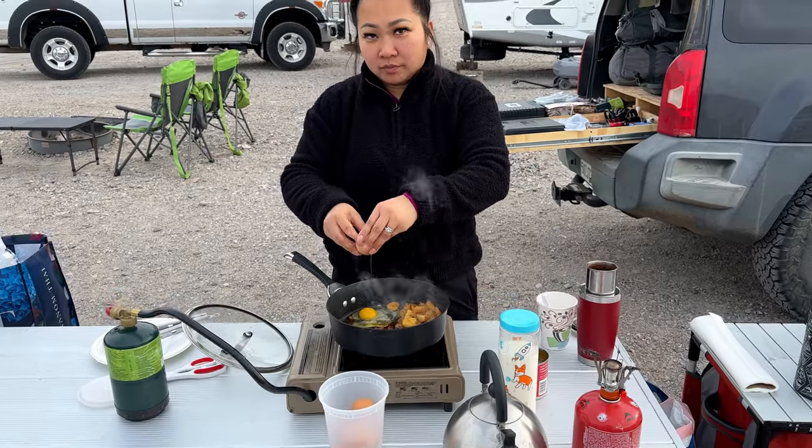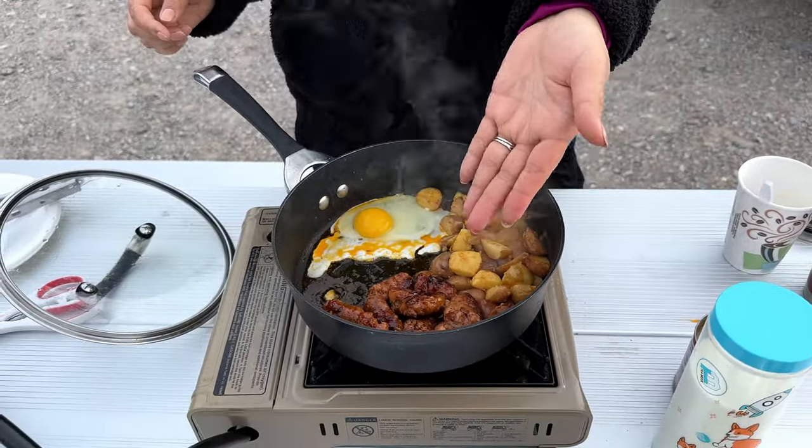What's for breakfast? We got some eggs, we got some longanisa and some potatoes.